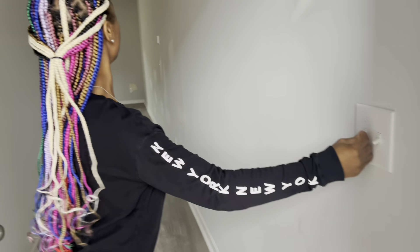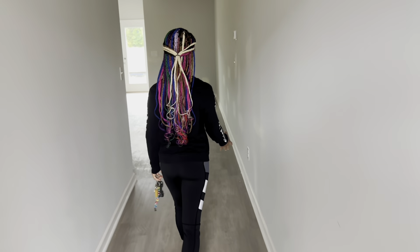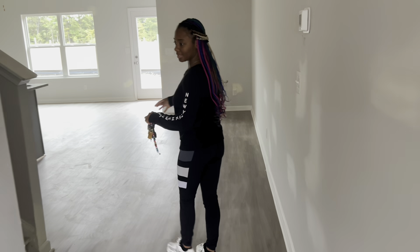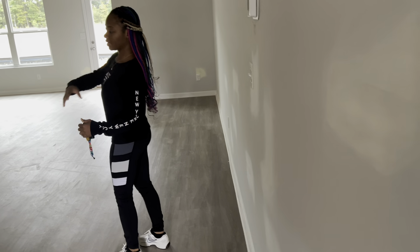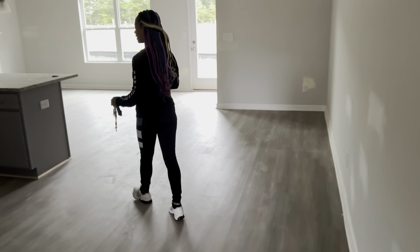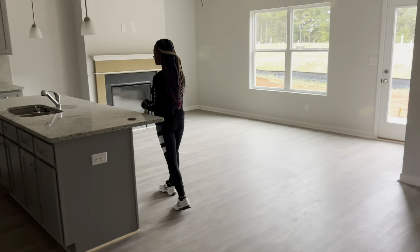I don't think we have any light, but as you walk in, you walk into the kitchen. And then it's a little bit dark. And then you have the stairway going upstairs. You have this nice little island with a sink.